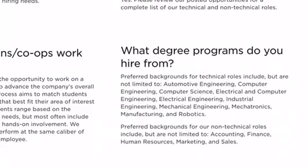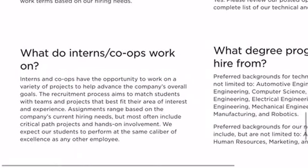For the non-technical roles: accounting, finance, human resources, marketing, and sales. So if you don't have a degree, don't be discouraged. There's always an exception to the role, and especially if you're like an influencer and you're great at marketing or you have a huge following, just try. The worst they can say is no.